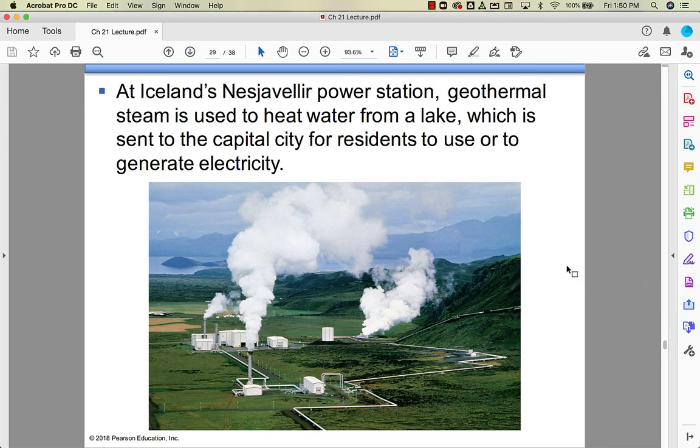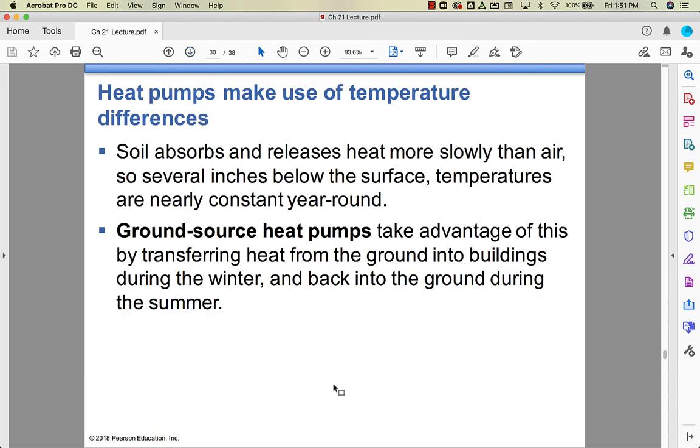Iceland is a great example of geothermal — it sits on the mid-Atlantic ridge at the surface, so magma is right below the surface relatively speaking. They capture the steam and ship it to Reykjavik, where it turns turbines to generate electricity. It makes total sense that Iceland should have huge amounts of geothermal power.